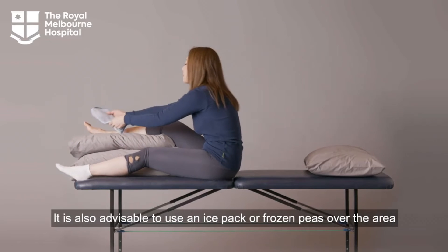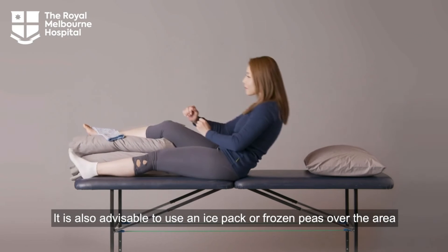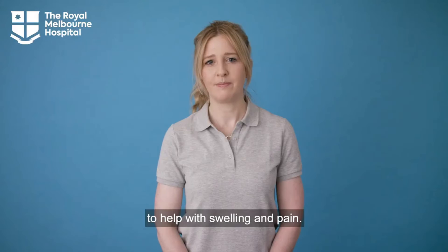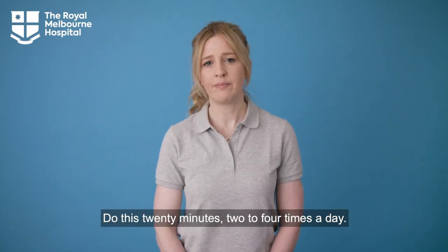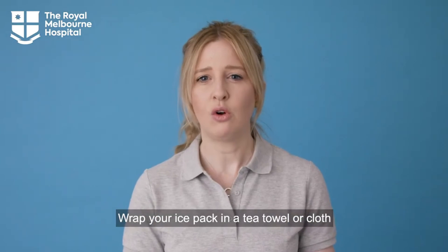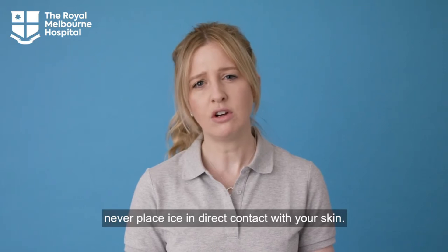It is also advisable to use an ice pack or frozen peas over the area to help with swelling and pain. Do this for 20 minutes, two to four times a day. Wrap your ice pack in a tea towel or cloth. Never place ice in direct contact with your skin.